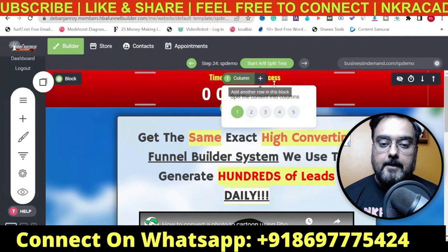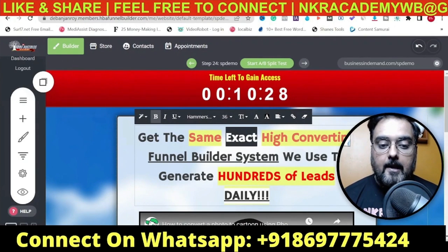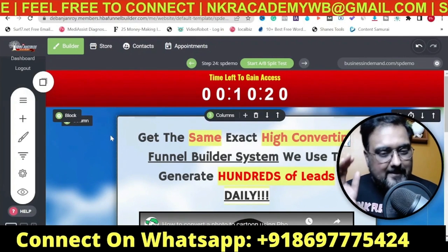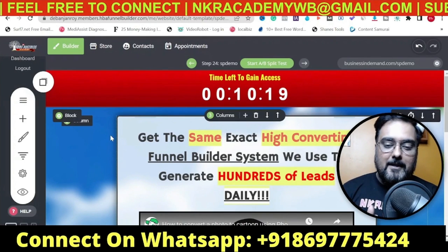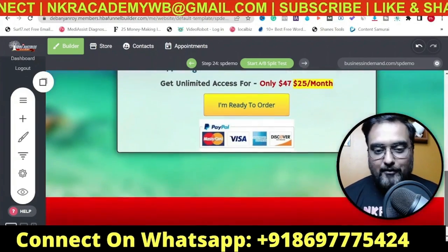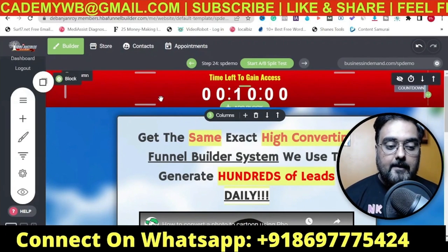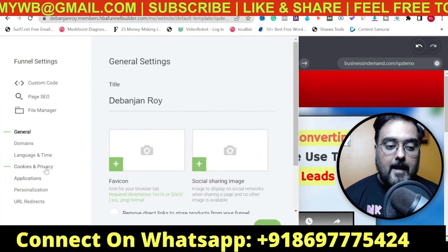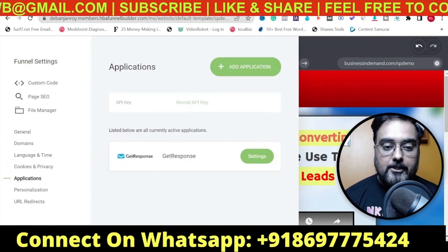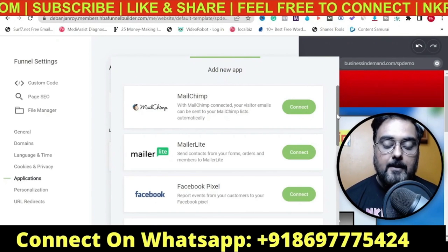It is a what-you-see-is-what-you-get editor. If you want to edit anything, just double-click and change whatever you want - the writing, fonts, colors, backgrounds - everything is doable. I'm not going deeply into each feature because it would take a few hours. That's how easy things are. To integrate different tools, go to Funnel Settings, then Applications, click 'Add Application', and you can see all the top autoresponders are available at your disposal.